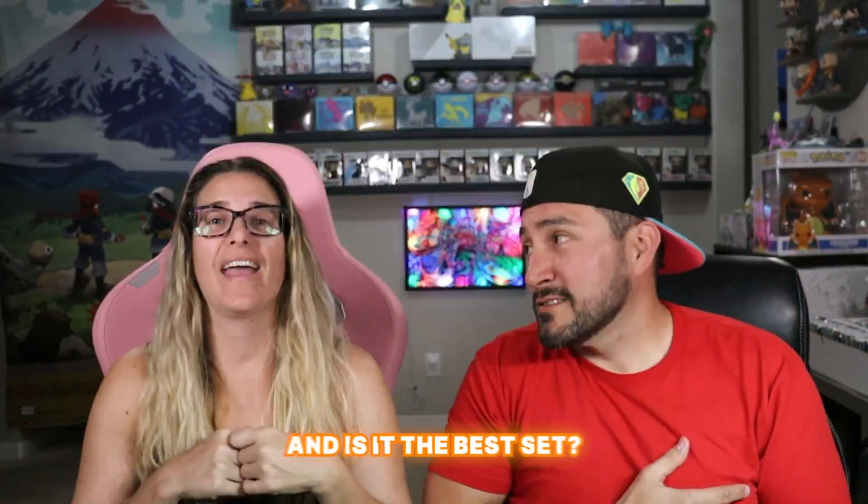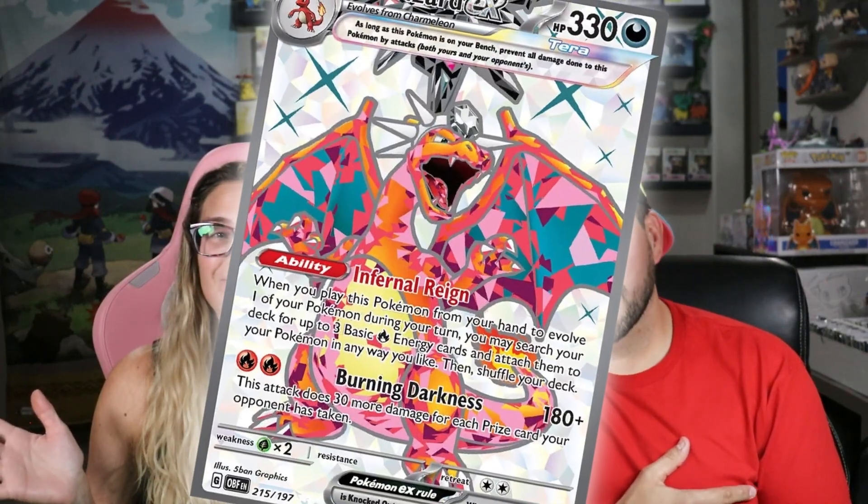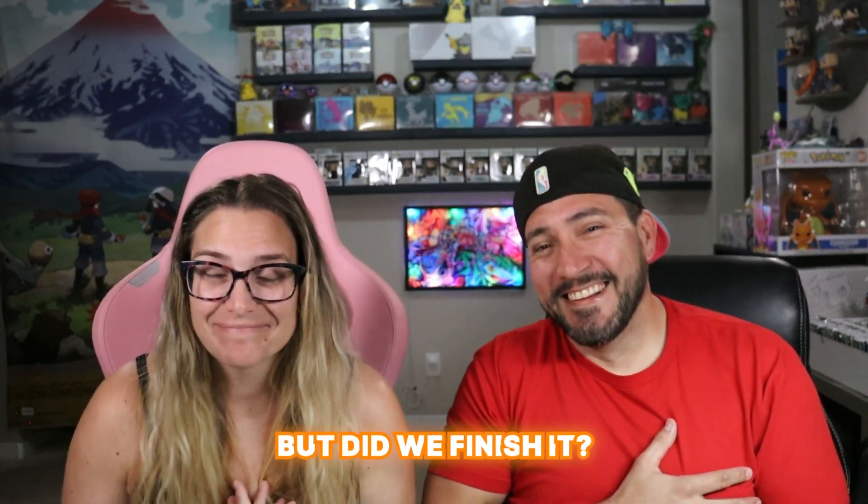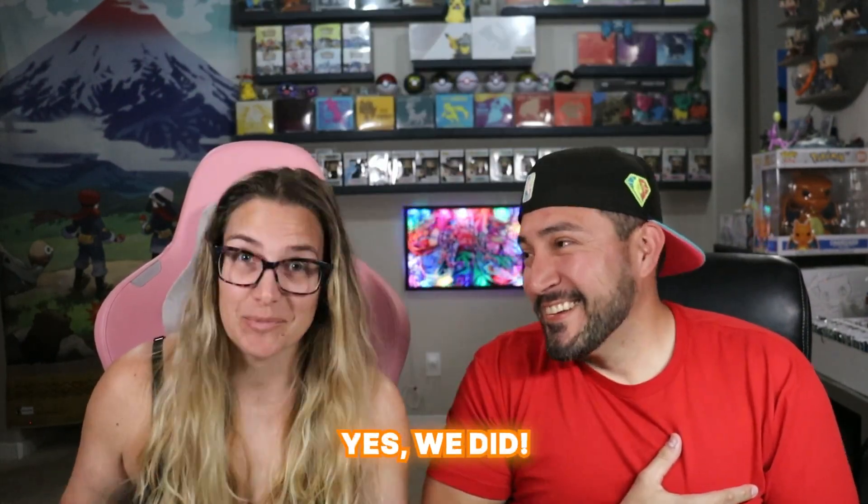Obsidian Flames is the third set in the Scarlet Violet era. And is it the best set? Probably not. But did we finish it? Yes we did.